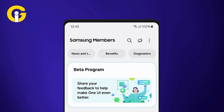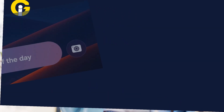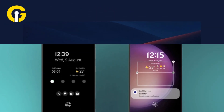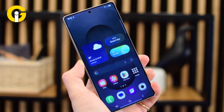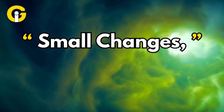One UI 8 Beta 2 brings a new user feedback feature to boost performance, letting Samsung fine-tune the experience based on your input. It also squashes annoying bugs like the Now Brief text alignment glitch, oversized lock screen widgets, and spotty fingerprint recognition. Plus, the battery widget icon got a glow-up. According to sources, these fixes make the S25 series feel more polished than ever — small changes, big impact.